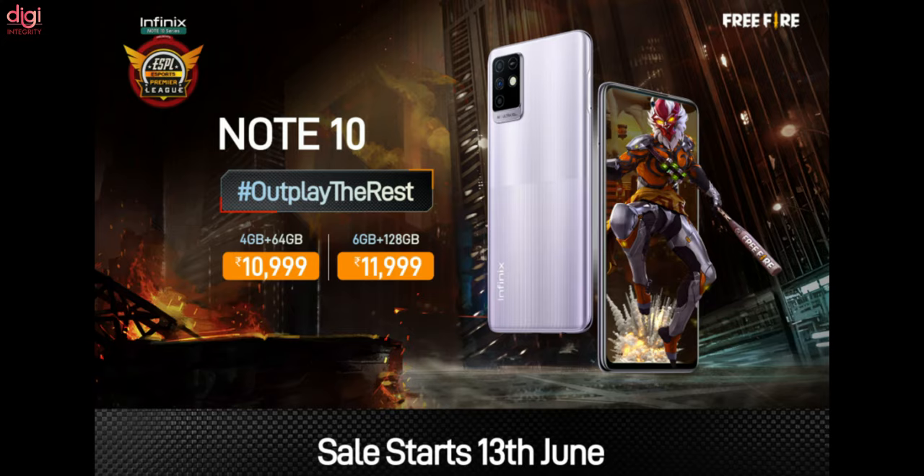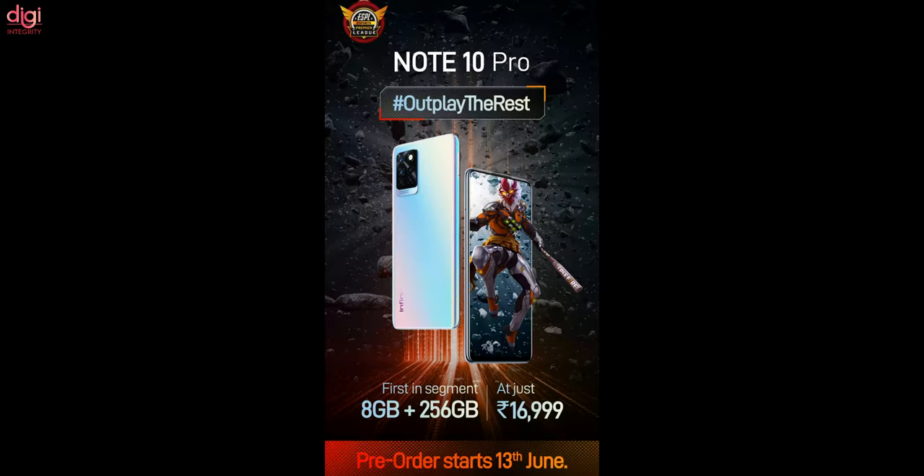The Infinix Note 10 sales start from June 13. The 4GB RAM and 64GB storage variant is available for Rs. 10,999 and the 6GB RAM and 128GB storage variant is available for Rs. 11,999. The Infinix Note 10 Pro with 8GB RAM and 256GB storage comes for Rs. 16,999. Pre-orders start from June 13.